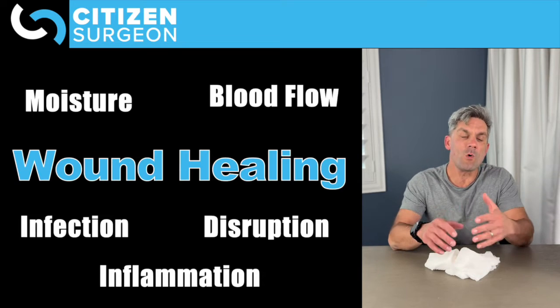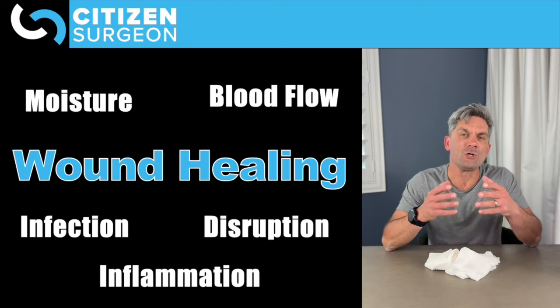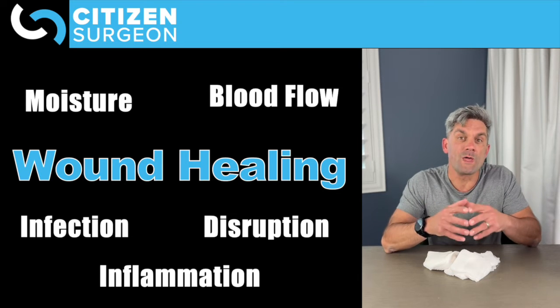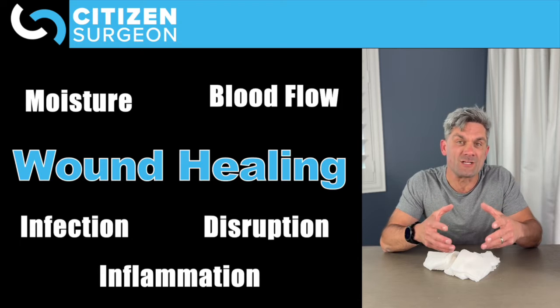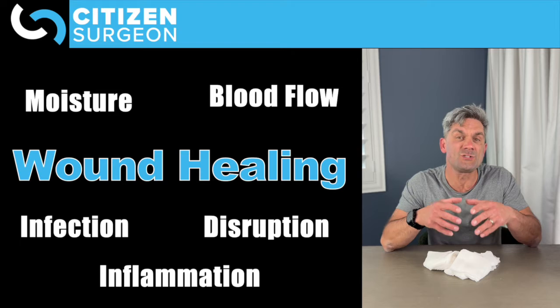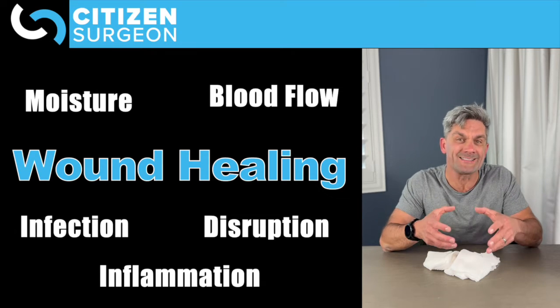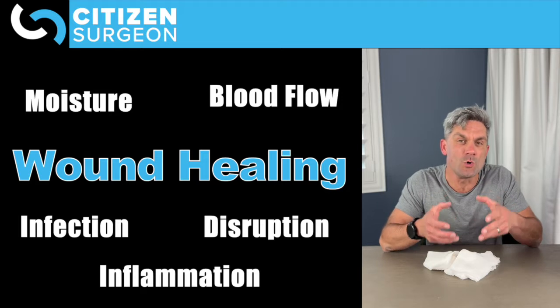So when we look at wound healing, what do we want? We want a nice moist environment. We want good blood flow. We want to avoid infection. We want to limit inflammation, and we also want to prevent wound disruption. We want to protect that healing wound bed.